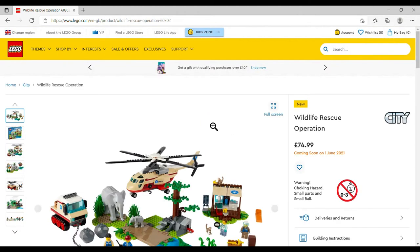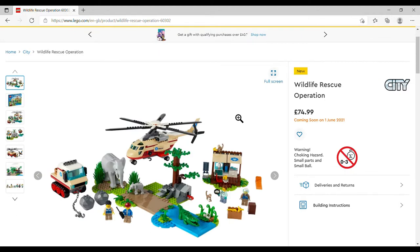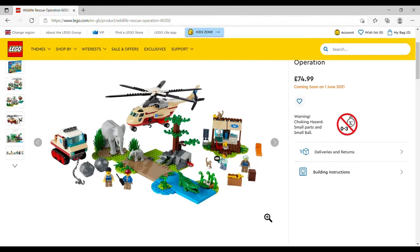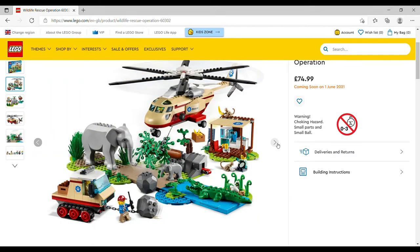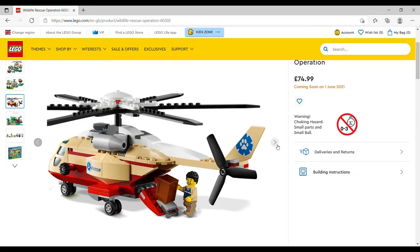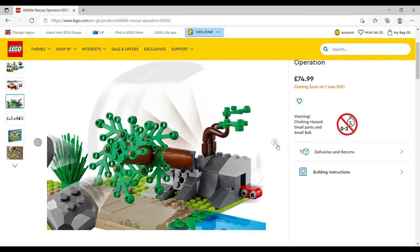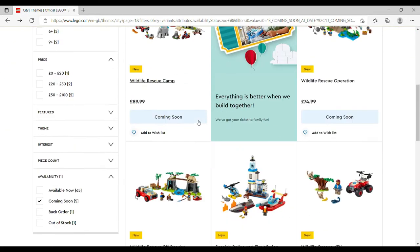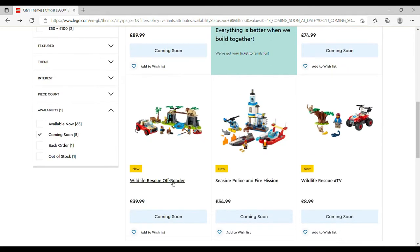Also on the wildlife theme is the Wildlife Rescue Operation, £74.99, set number 60302, 525 pieces. Again we've got an elephant, this time with a baby, a couple of monkeys, a couple of minifigures, a crocodile and crocodile eggs — I love the print on that egg with the little eye. There's also a helicopter with a crate. I won't be getting that because it's LEGO City and there's so much coming out.